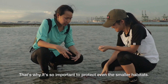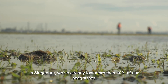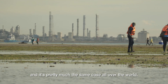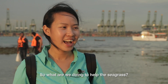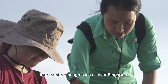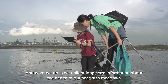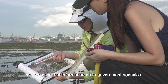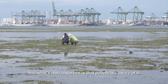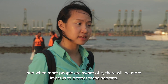That's why it's so important to protect even the smaller habitats. It's moving! So Singapore, we have already lost more than 40% of our seagrasses due to land reclamation and coastal development, and it's pretty much the same case all over the world. So what are we doing to help these seagrass? I'm part of Team Seagrass, a citizen science monitoring group that monitors seagrasses all over Singapore. We collect long-term information about the health of our seagrass meadows and pass it on to the government agency so they're able to make better informed decisions about how to conserve these critical habitats. And it's also important that people are aware of it — when more people are aware of it, there will be more impetus to actually protect these habitats.